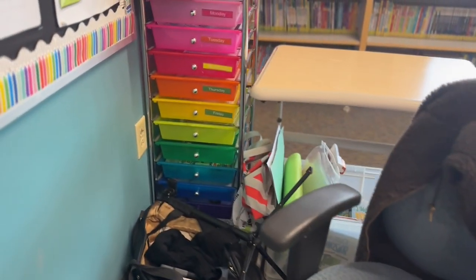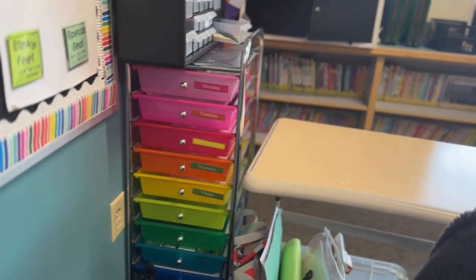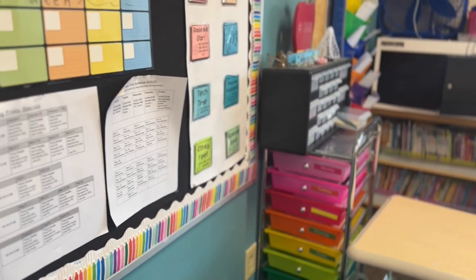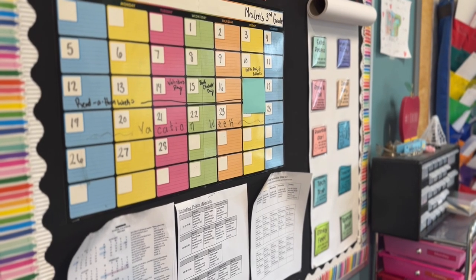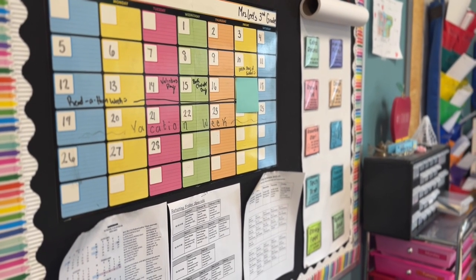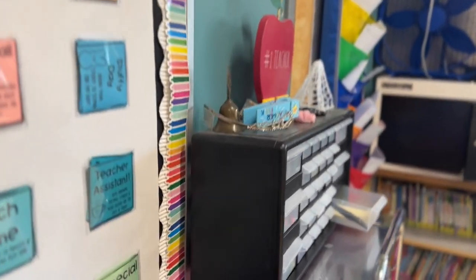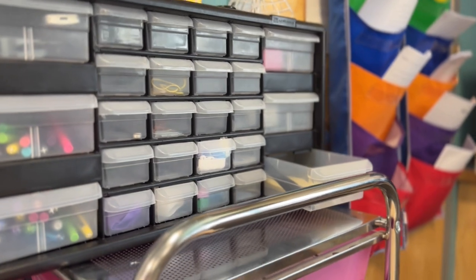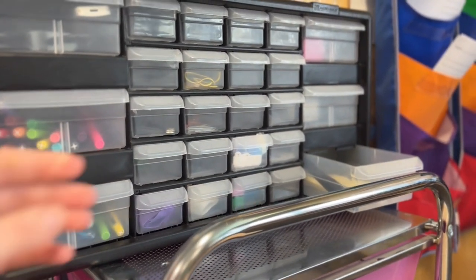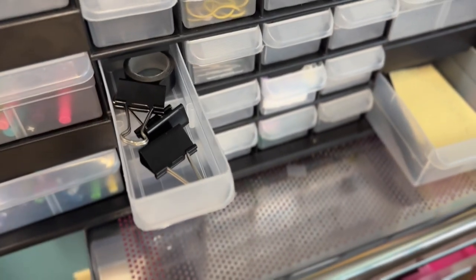On my desk I always have my hole puncher, my harmonica, my stapler, and my remote for my projector — those are must-haves. Then I have my rainbow cart where I store all of my different teacher papers for throughout the day. Here again is my schedule that I reference regularly, and then my teacher toolbox which isn't beautifully labeled but it's functional and has a lot of the supplies that I need.